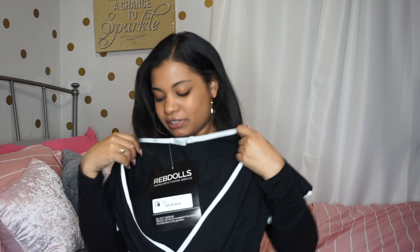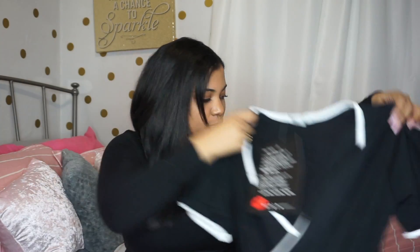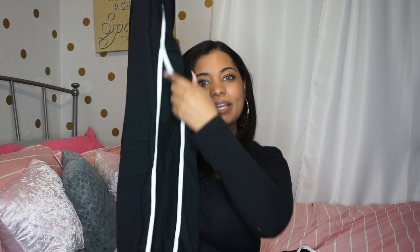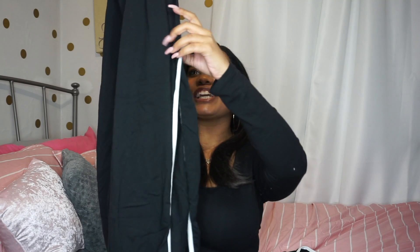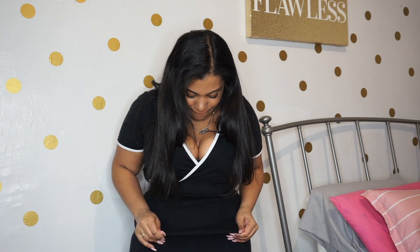My best friend helped me pick out two outfits for this video, so let's get started. The first thing is this bodysuit — it has buttons down here and the fabric feels really nice and it's really cute. This goes with these pants, and the pants are open on the side which is really cute. I feel like they're kind of high-waisted.